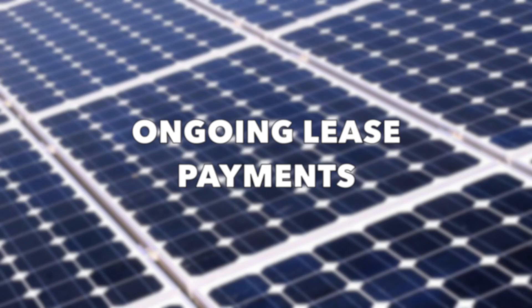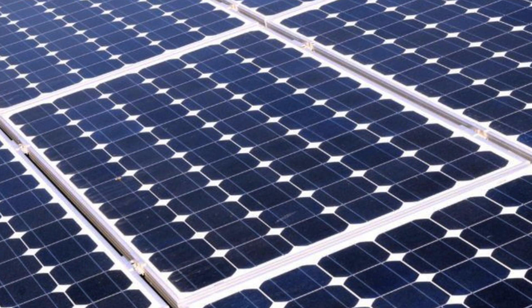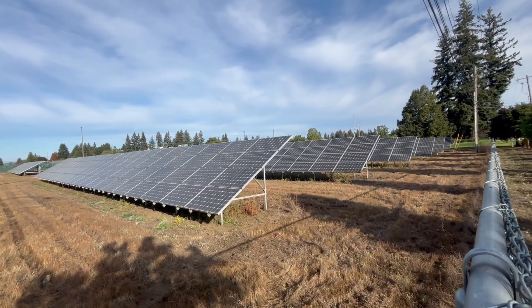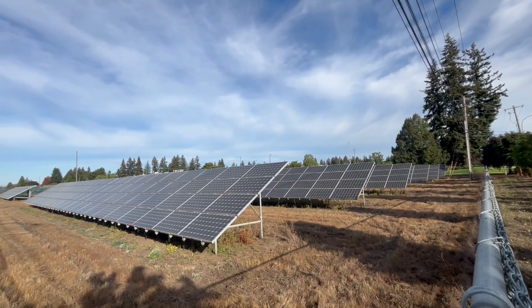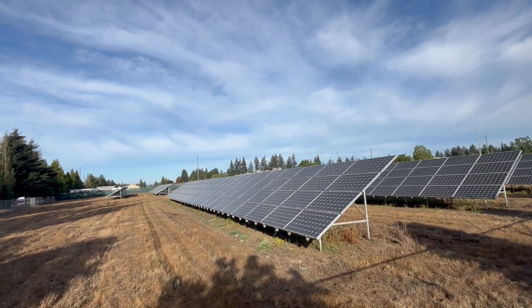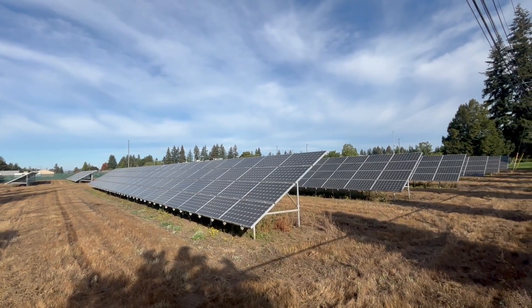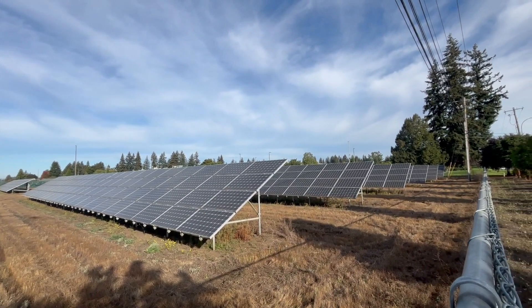Number two: ongoing lease payments. While you save on the upfront cost of your system, solar leasing requires monthly lease payments, and the typical lease term can range anywhere from 15 to 25 years. This means you'll be paying them off much longer than if you were to purchase upfront. The lease payment will also delay your return on investment, and many homeowners find the lease payments cancel out how much they save each month on their energy bill.